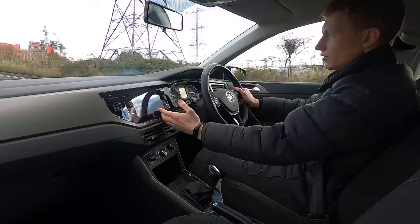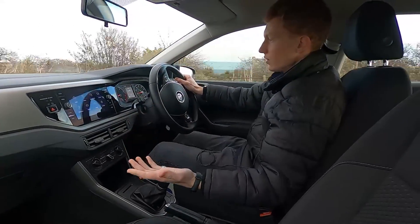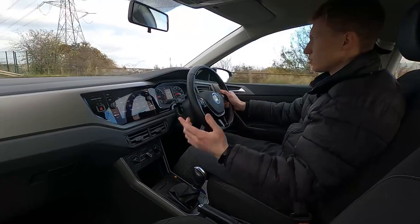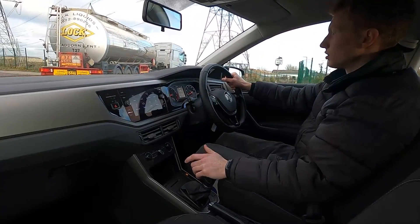Nice and easy — the screen is crystal clear with shortcut icons either side and control knobs for easy access. The steering is nice and light which makes it easy to park, and remember this car has the parking sensors as well. You've got great visibility all round with no warning lights on the dash whatsoever.